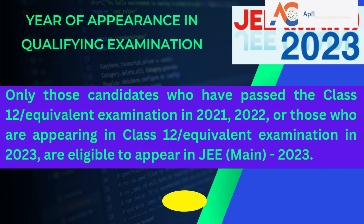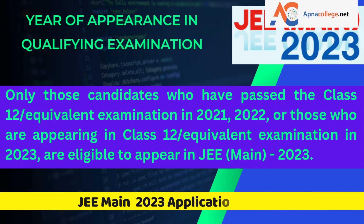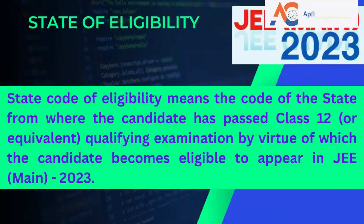Regarding the year of appearance in the qualifying examination: only those candidates who have passed Class 12 or equivalent in 2021 or 2022, or those appearing in Class 12 or equivalent in 2023, are eligible to appear in JEE Main 2023. Candidates who passed the 10+2 examination in 2020 or before, as well as those who will appear in such examination in 2024 or later, are not eligible.